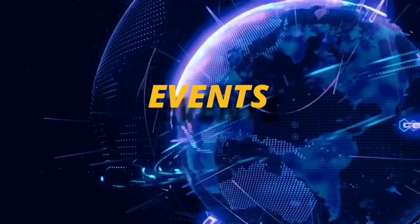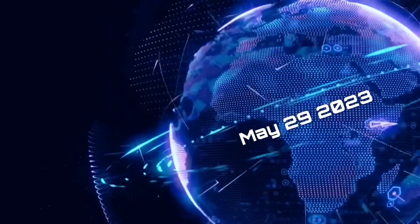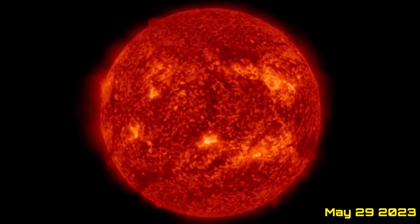Hello friends and family from around the world. This is Mike with Daily Events Worldwide, and we are on May 29th, 2023. Welcome to another surviving day on the planet and welcome to the Daily Do, giving you your space weather update as well.